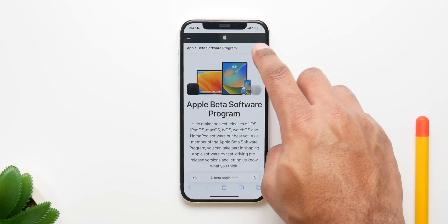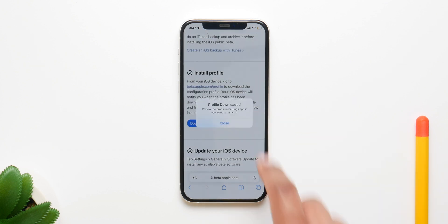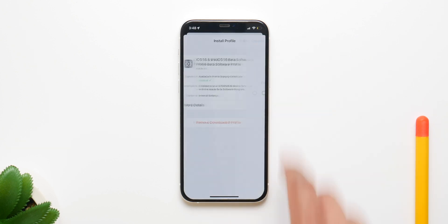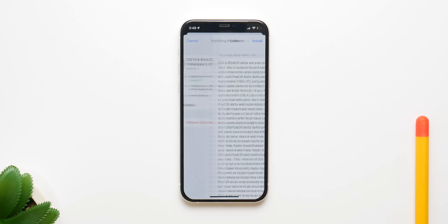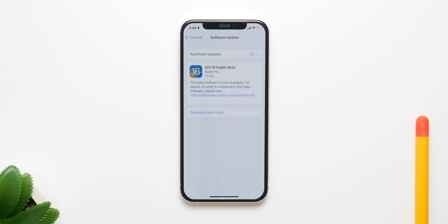To install it, go to Apple's beta program page, enroll your device by signing in, download the profile, go to Settings, access the profile, install it on your phone, enter your password, and restart your iPhone. The update will be available inside Settings once your iPhone has restarted. I've made a full video on this which I'll link down below.